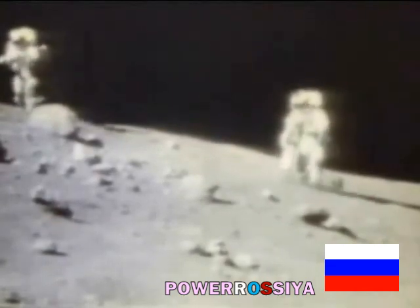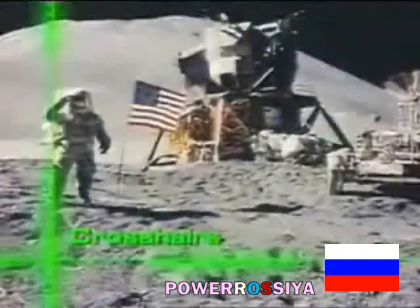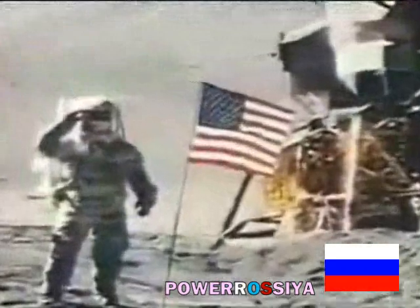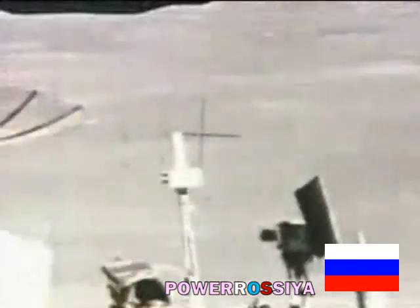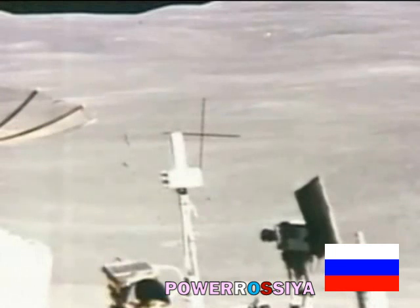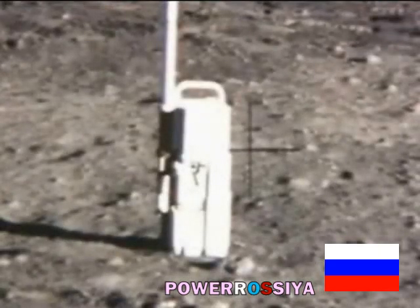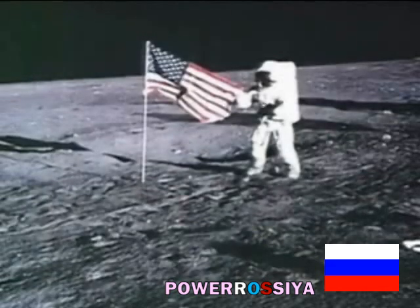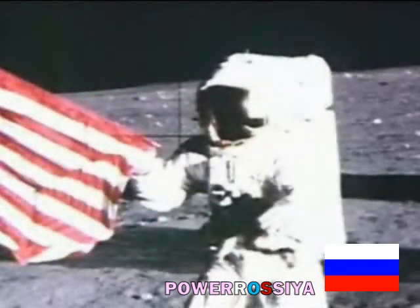Even closer examination of the photos suggests evidence of doctoring. For reference, crosshairs were permanently etched into the lunar cameras, so they would have to appear on top of every image. But in this photo, a crosshair is behind a part of the lunar rover — this is impossible and has to be the result of technical manipulation and doctoring of the image. In a photo from Apollo 11, the equipment in the foreground is covering the crosshair. And in another from Apollo 12, the American flag is covering one crosshair and the astronaut is covering the other.